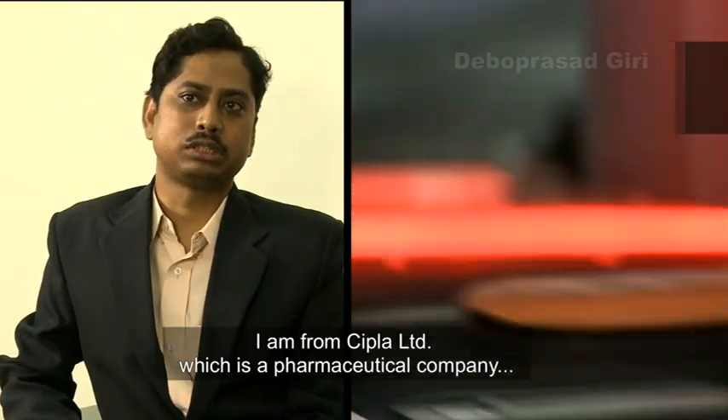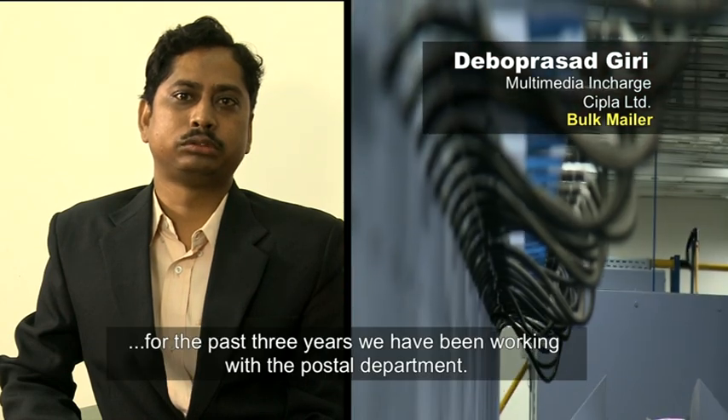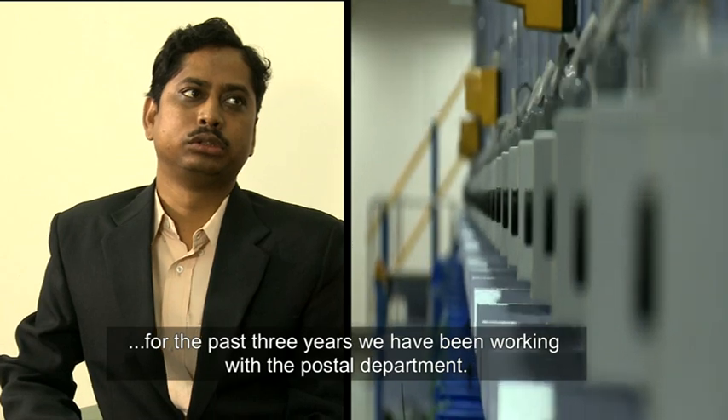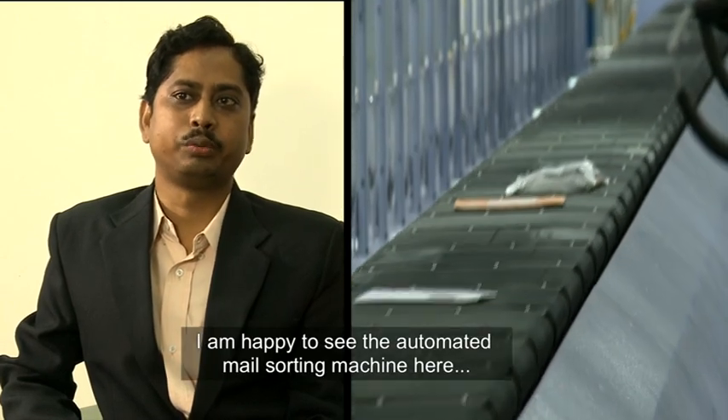We are a pharmacy company and we have been using the Postal Department. Today we can see the automatic mail service.